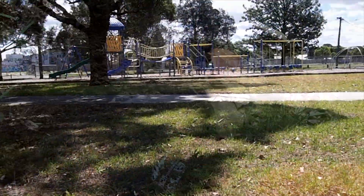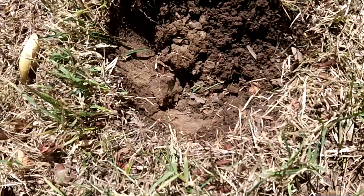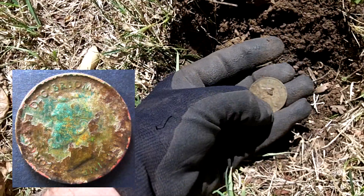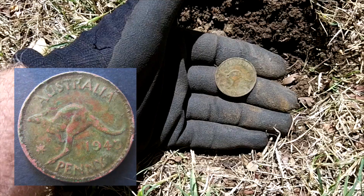Not far from the playground, another very strong 40-42 signal. Just taking the plug out and I can see the coin right here — it's a beautiful 1943 penny. Yay, keep going.